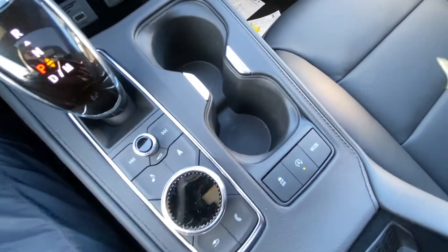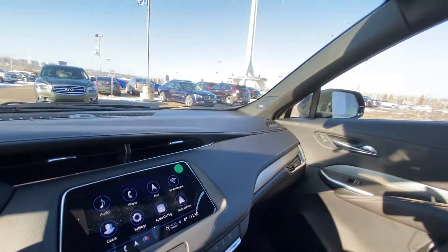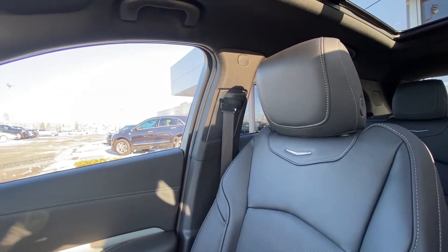You have your audio and navigation controls, traction control, auto start-stop, and mode selection. Looking around, we do have the Bose audio equipment with the all-black interior, and then we have our black leather heated and ventilated Cadillac XT4 seats.